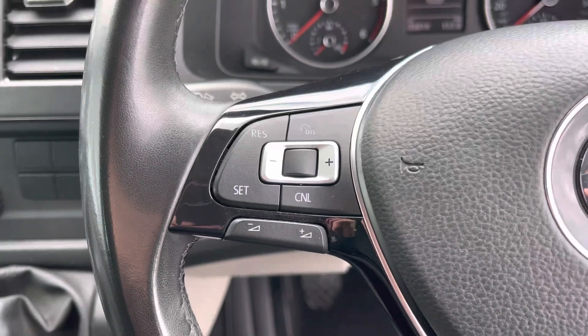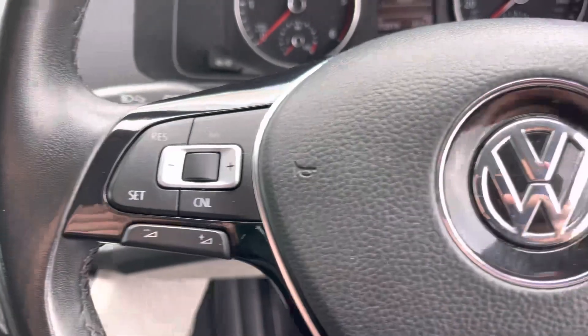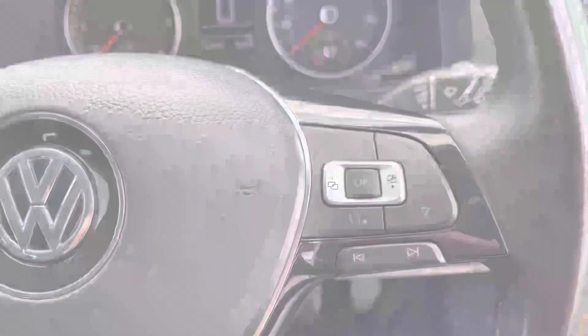To the left of your multifunctional steering wheel we have your cruise control, and to the right we have your voice activation control.